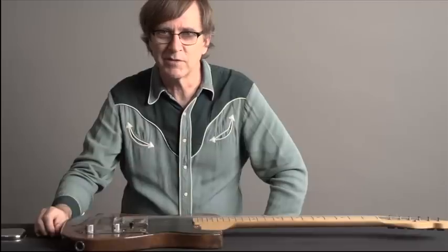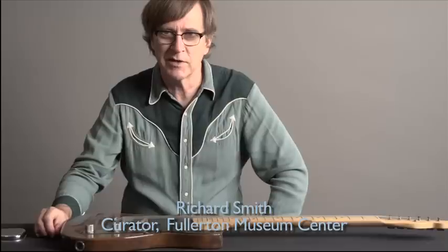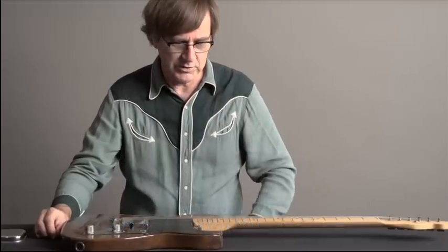Welcome to the Fullerton Museum Center. My name is Richard Smith, and I'm the curator of the museum and the Leo Fender Gallery, which is a part of the museum.